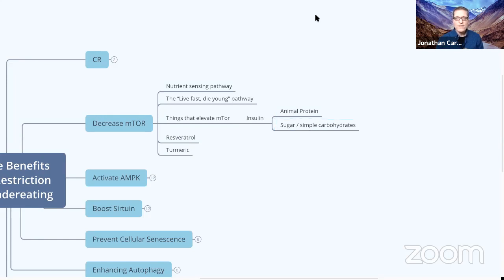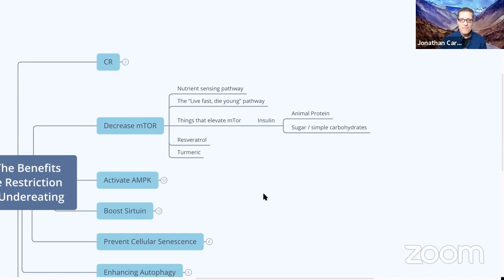There is a reason why hardcore bodybuilders generally don't live very long lives. Arnold Schwarzenegger, for example, has famously reduced his animal protein consumption dramatically as he's gotten older. To decrease mTOR, we want to keep animal protein low and sugar and simple carbohydrates low. Animal protein includes chicken and fish — basically any living animal — because these proteins contain branched-chain amino acids, specifically leucine, that elevate mTOR. My general rule is no more than 20 grams of animal protein per day.